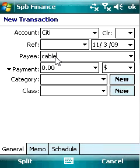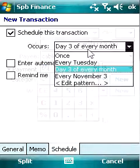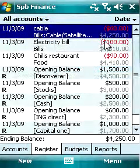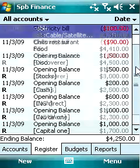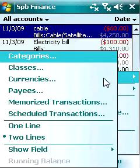SPB Finance Entry allows you to enter transactions with just a few fingertip taps without taking the stylus out. SPB Finance has a powerful register view. For each transaction, you can see its date, payee, reference, category, cleared status and amount.